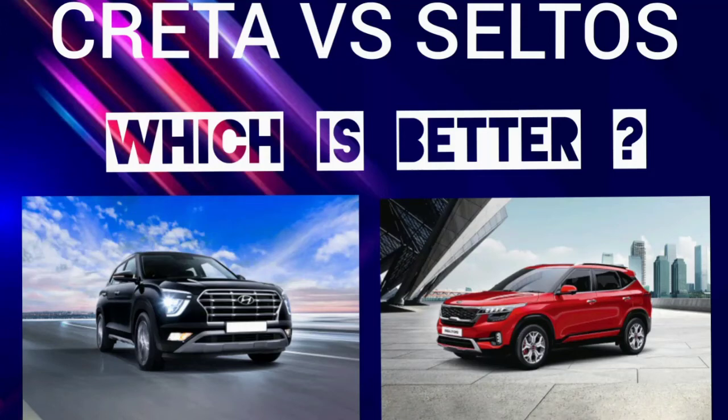Hi and welcome to Autocrat. In this video, we compare the Hyundai Creta and the Kia Seltos. This is going to be a tough comparison as both the cars share the same engine and platform. So let's get started.